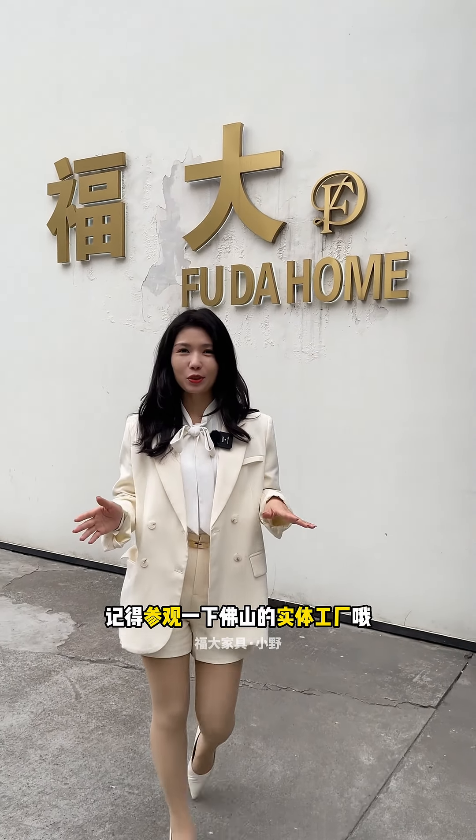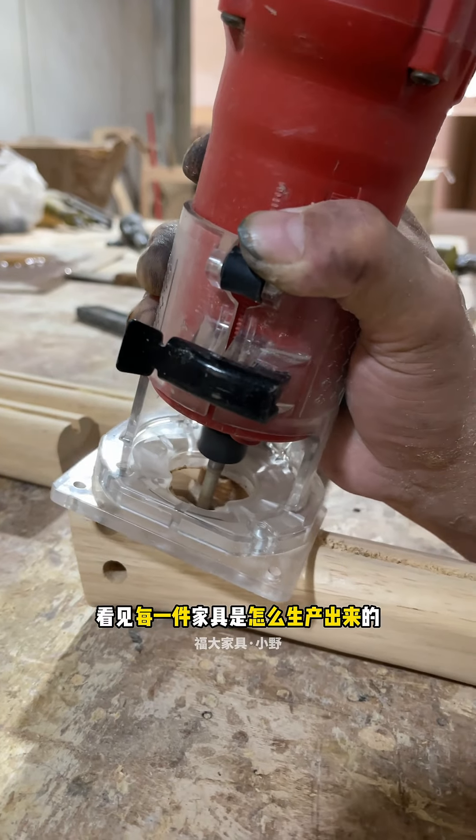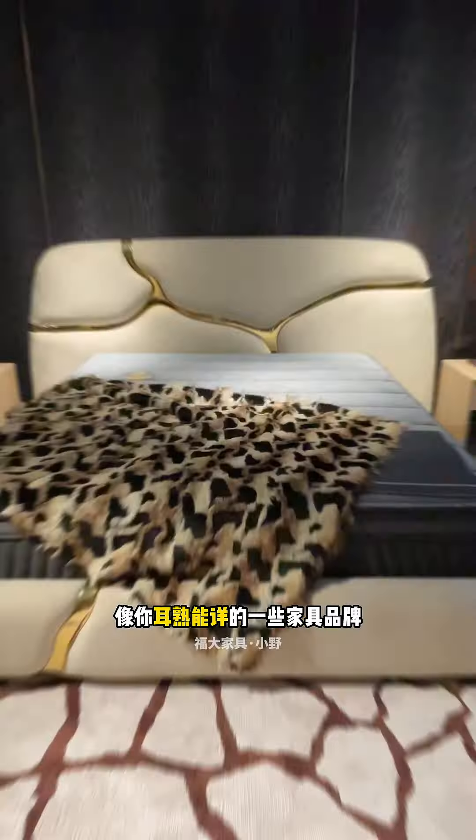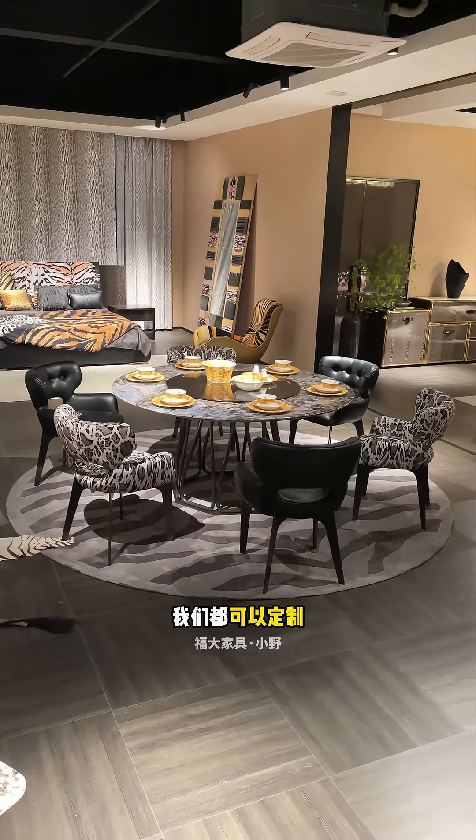The 45th Longjiang Furniture Exhibition of Global Furniture Dragon Era has begun. After visiting the exhibition, remember to go to the physical factory in Foshan. You can truly see how each piece of furniture is produced, and understand and experience the product styles of each factory.